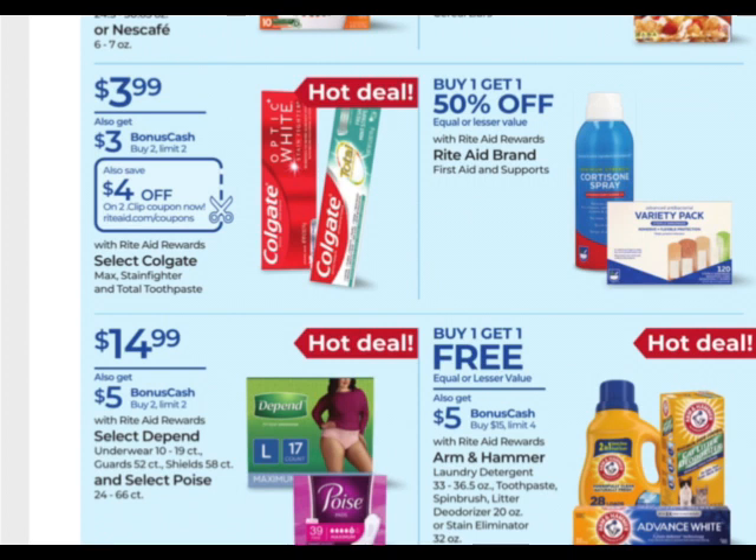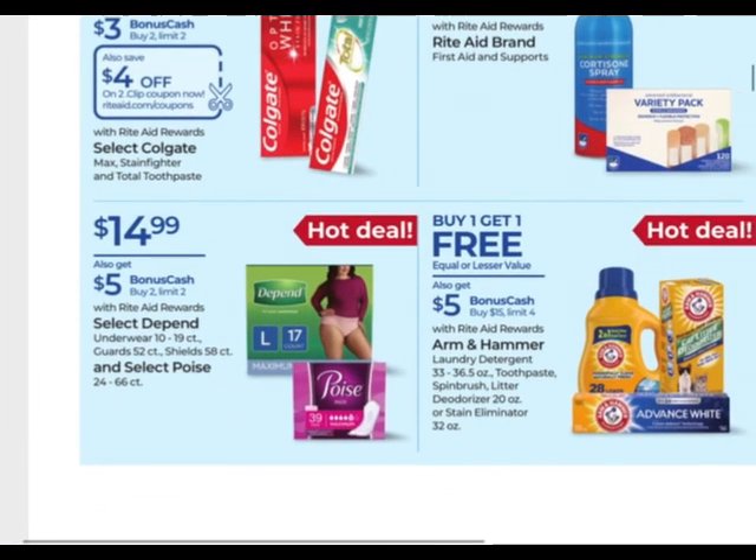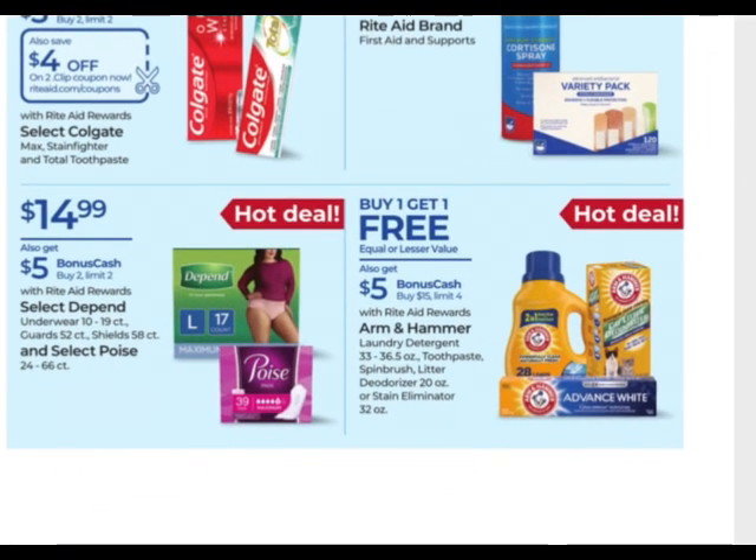I have a bonus cash challenge I'll work in on that. Depend and Poise — if you need any of these, they're on sale for $14.99. When you buy two, you get $5 back with a limit of two. And then this monthly deal on Arm & Hammer — yes, it is a monthly deal with a limit of four. If you already did it earlier in the month, you'll need to track your limits and make sure you can still do it on your account or accounts.